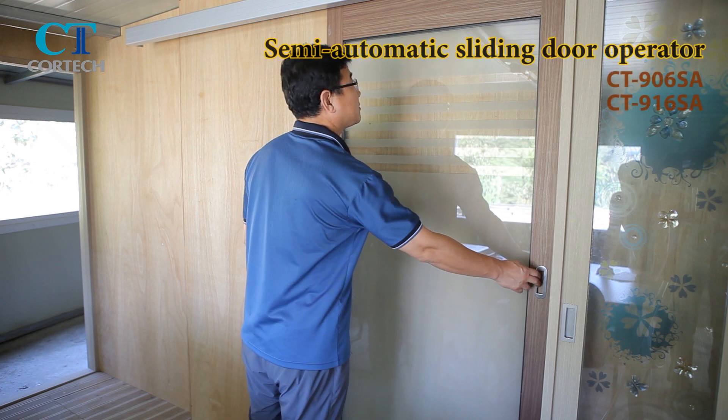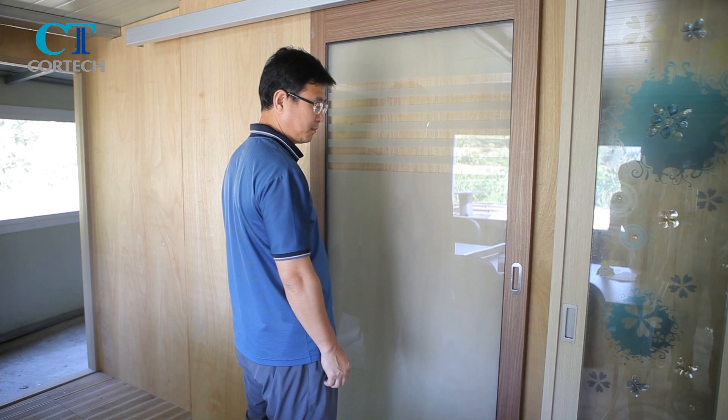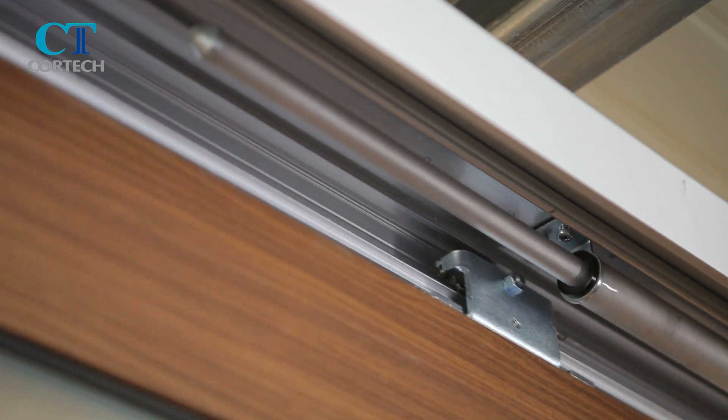The semi-automatic operator allows you to open doors manually. It does not need any power because it uses a winding spring that allows sliding doors to be closed automatically. It is a pocket door type with efficient space use.